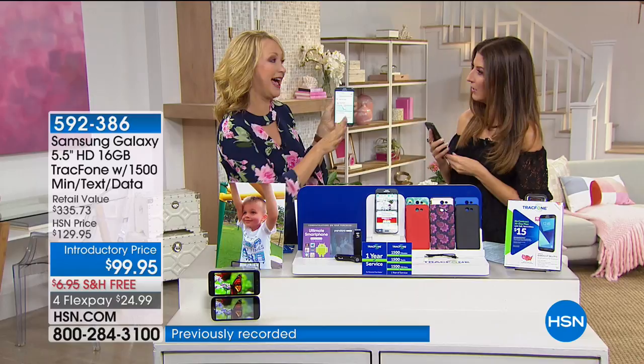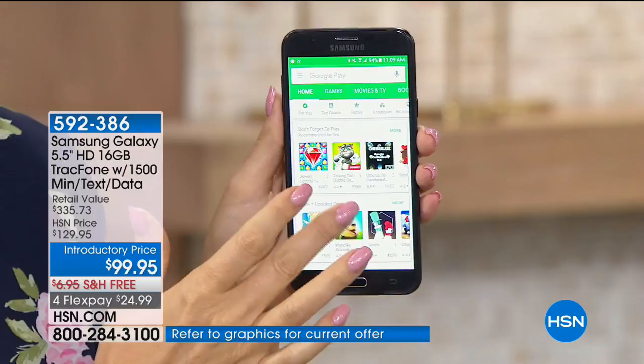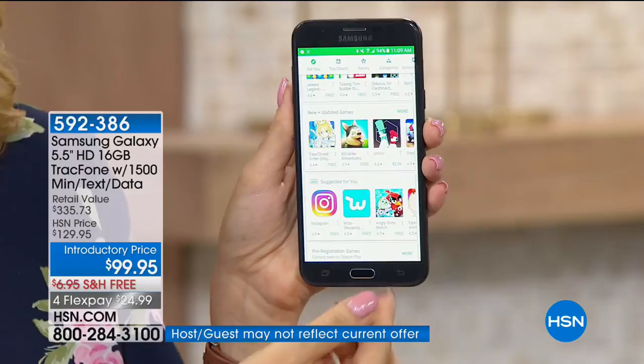Can we download apps? Can we do social media? Can we do email? All of that. The Google Play Store is built right on board, so you're going to be able to download all of your favorite apps. You can play games like Words with Friends — whatever you're into.